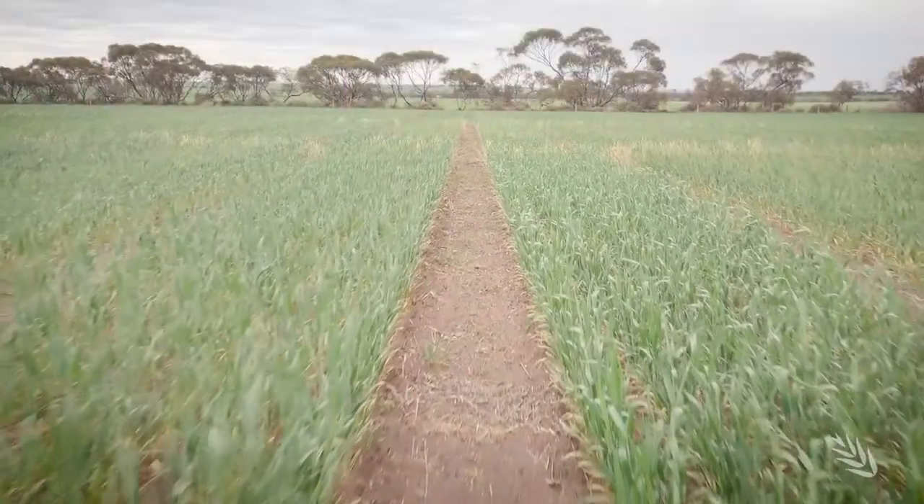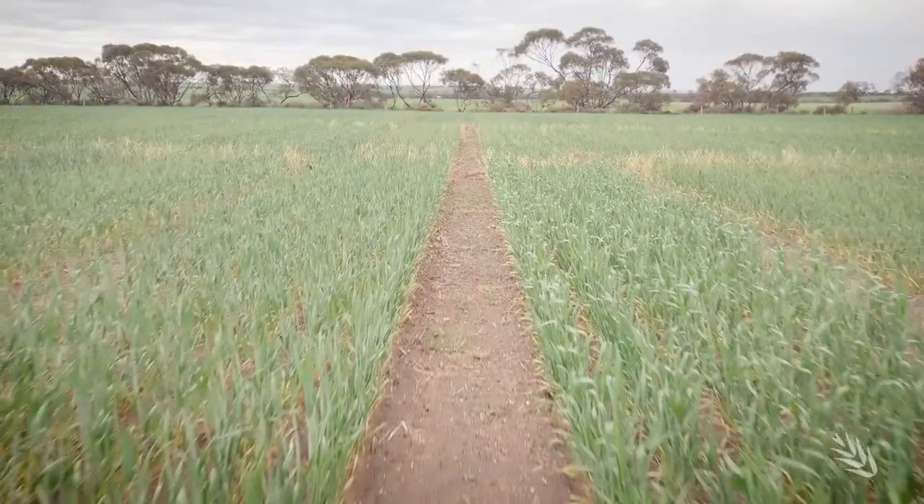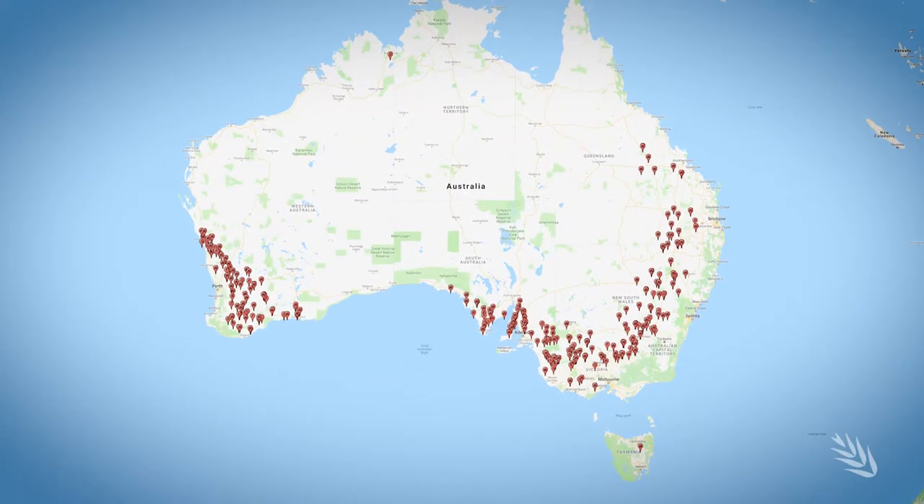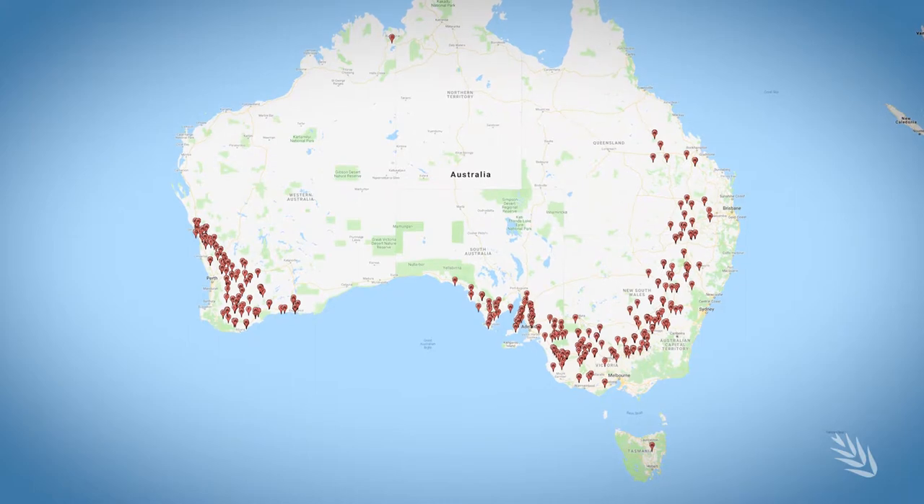The National Variety Trials program is run by the GRDC. It's actually the largest coordinated trial network in the world, testing 550 different varieties across 630 different trials at 360 different trial sites across Australia.